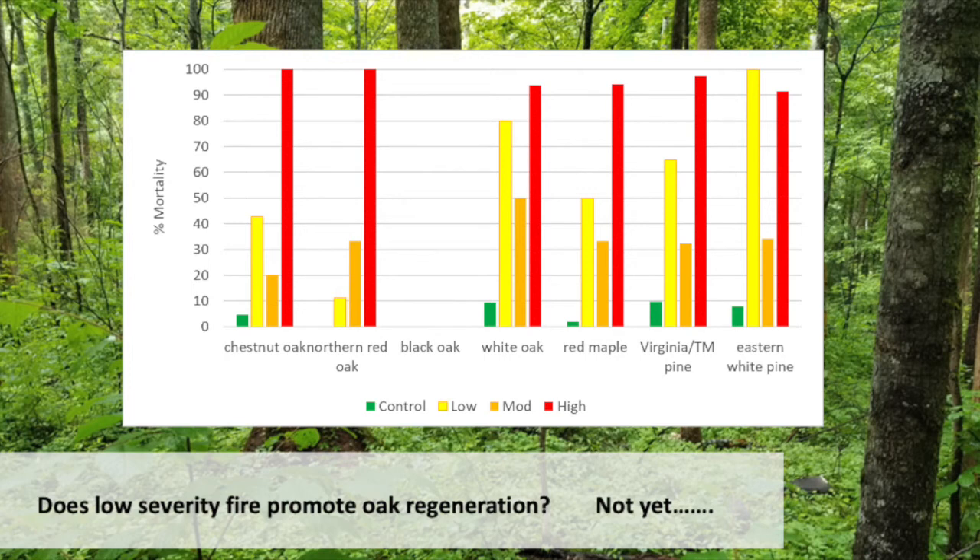Part of the reason for all the differences we see in oak regeneration and fire studies may be related to the time of year. Acorns are very sensitive to heat — if the acorns have fallen and they're on the ground when it burns, they're not going to survive. But in this case, we had the fire when some acorns were still on the trees, so they drop after the fire onto a great seedbed. I think timing can be really crucial for oak regeneration.